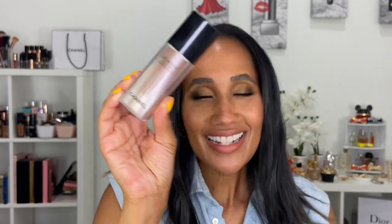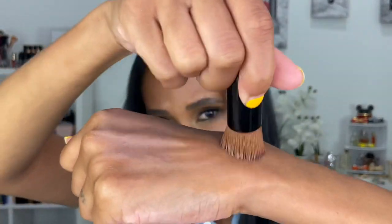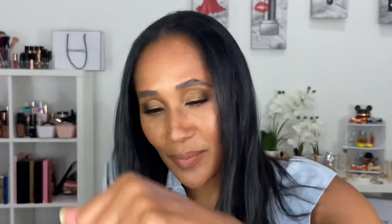Next we have the Chanel La Beige Water Fresh Tint. It retails for $65 and we get a total of one fluid ounce. I wear the shade Medium Deep, and this particular skin tint is very interesting. When looking at it up close, you have these beads of pigment inside the skin tint. It comes with a brush you're supposed to use with it — you put it on your skin, it's very liquidy, and then when you rub it in with the brush, the rubbing breaks up the beads of pigment and you see an actual color.